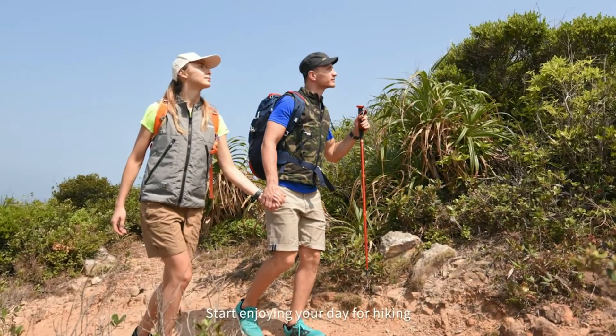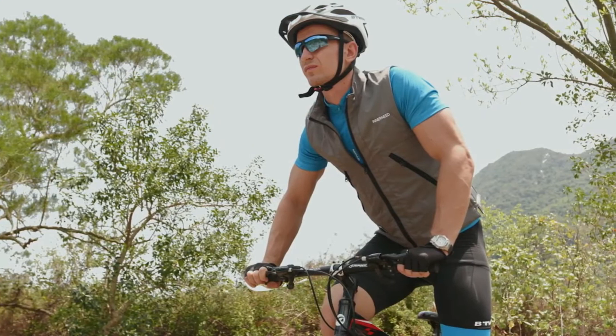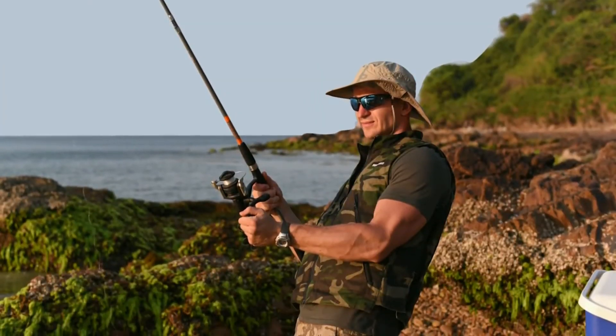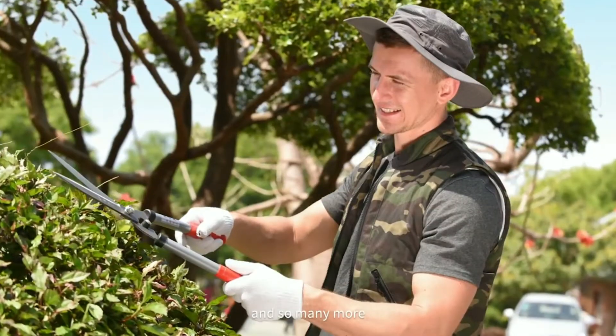Start enjoying your day for hiking, cooking, biking, fishing, golf, walking the dog, and so many more.